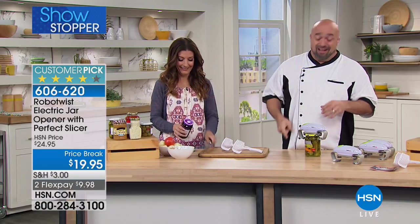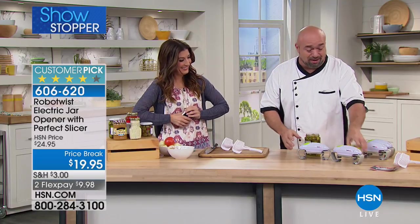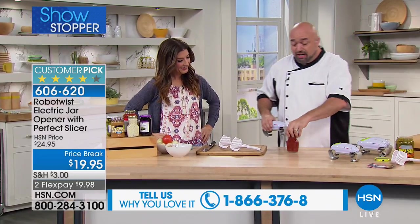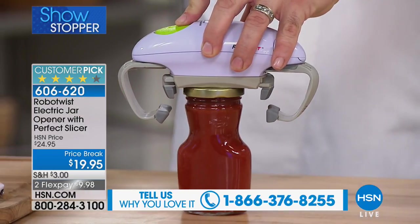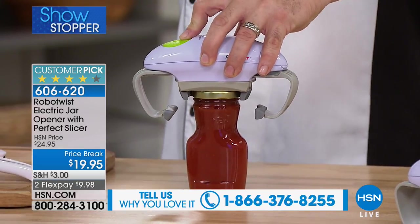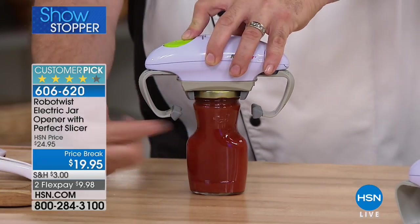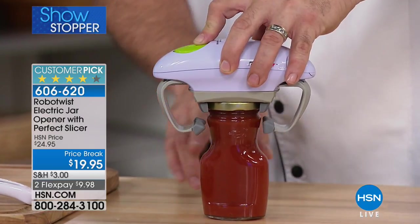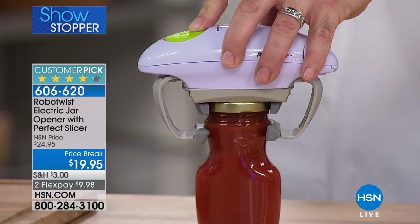It doesn't matter the shape of the bottle or the size — the Robo Twist accommodates anything from a one-and-a-half-inch lid, like your drink bottles, all the way up to three-and-a-half inches for your big family-size jars. Here's how it works: there are rubber feet right here — exclusive to HSN — that get a secure grip on the outside neck of the bottle.